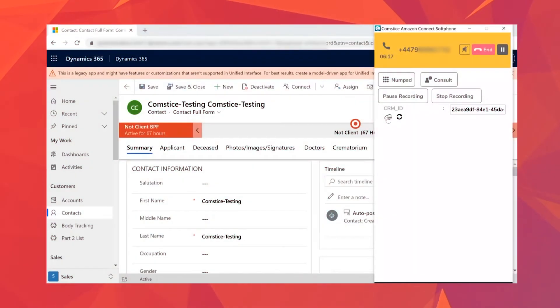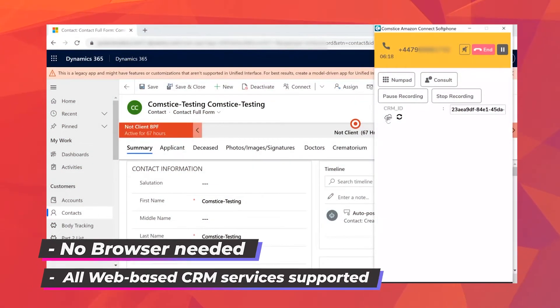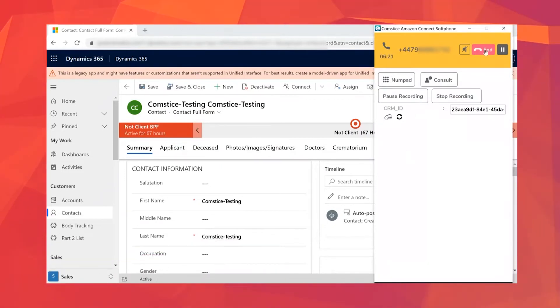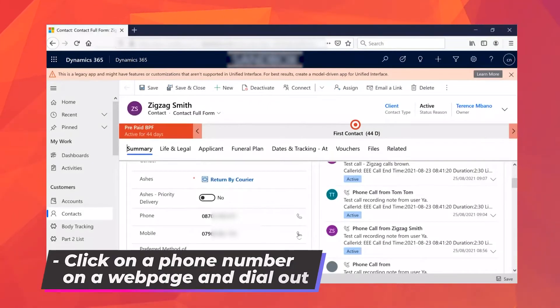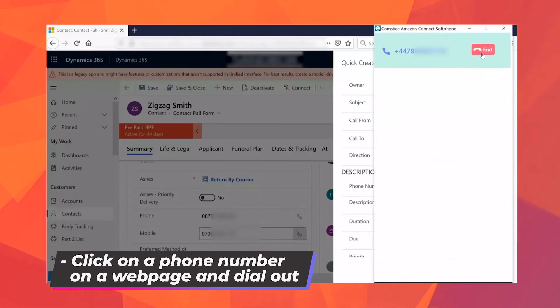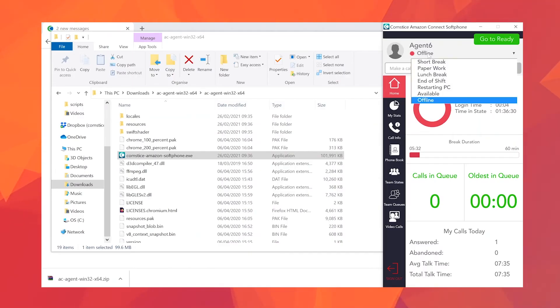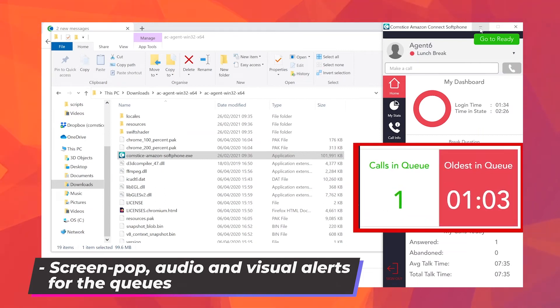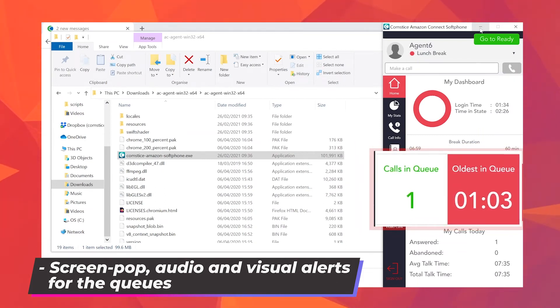So we created Compsys Softphone, a desktop application for Amazon Connect users. It has no browser dependency and can be integrated with any web-based CRM platform without any coding. Users can click a phone number on a web page and dial out from Compsys Softphone via Amazon Connect. If there are calls waiting, Softphone can do a screen pop to alert the users.